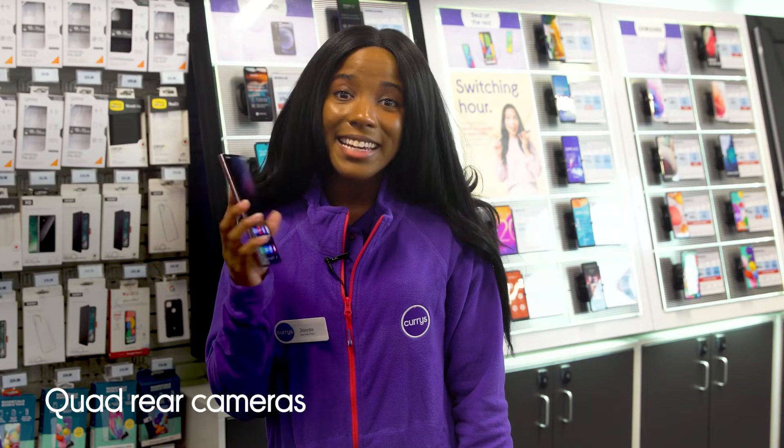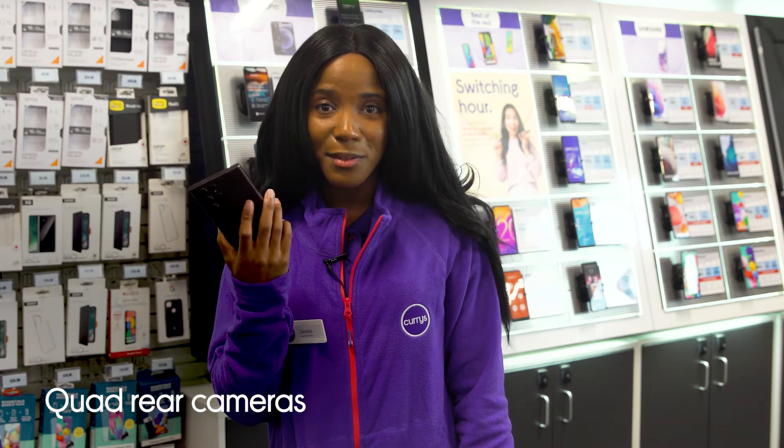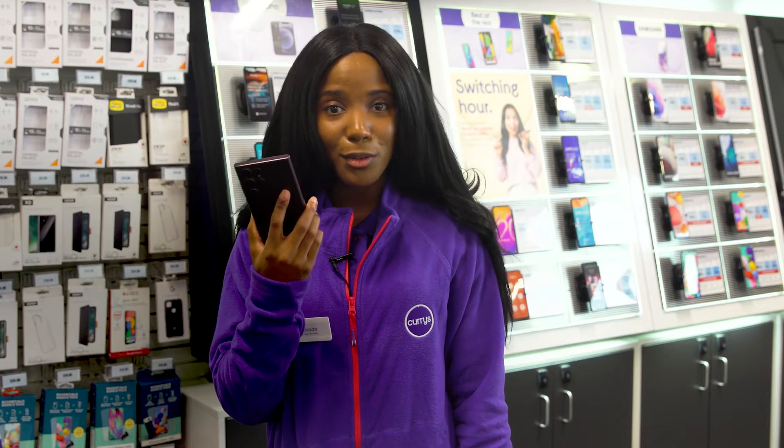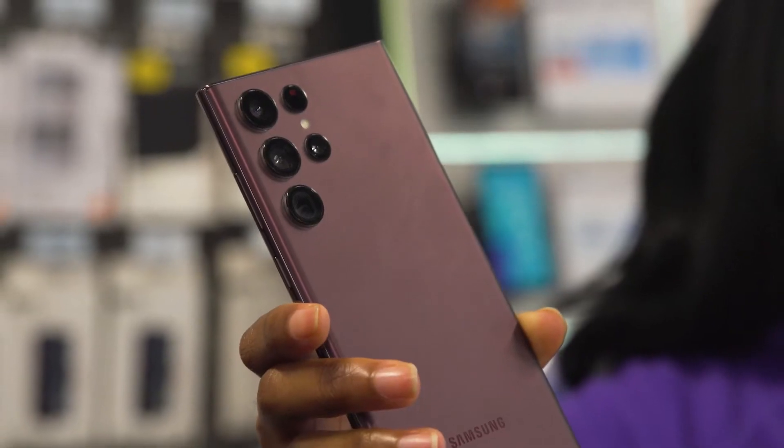The quad-ray cameras make it easy to snap professional shots right away. And if you want to switch to recording a video, you can hold down the capture circle to start recording right away, so you never miss a moment.